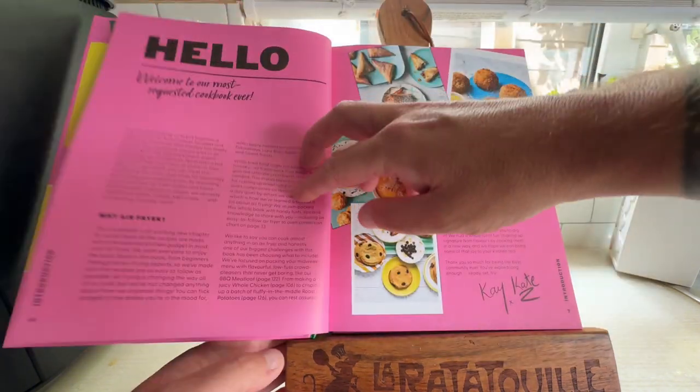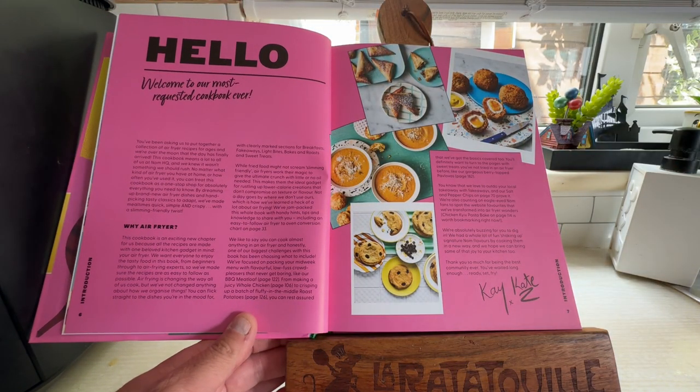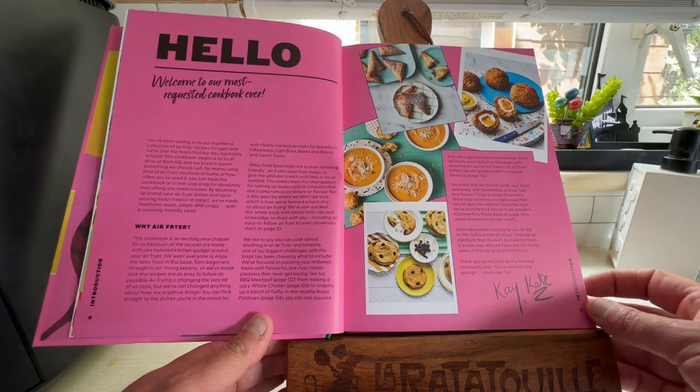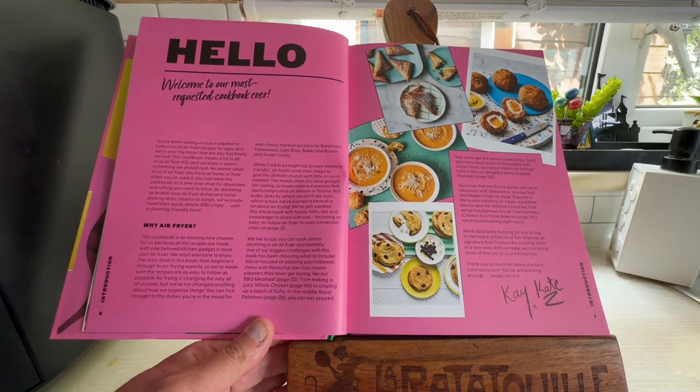We've got the contents. The introduction says: 'Welcome to our most requested cookbook ever.' So there's a lot of love for air fryers — they're a hell of a thing that's taken off in the last two or three years. Obviously there's been a lot of people requesting this.